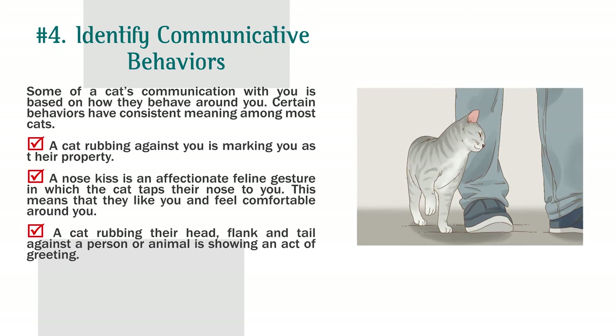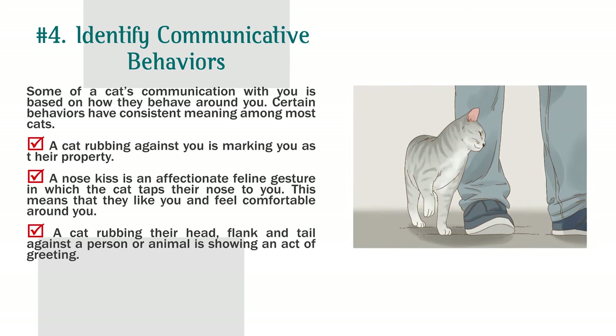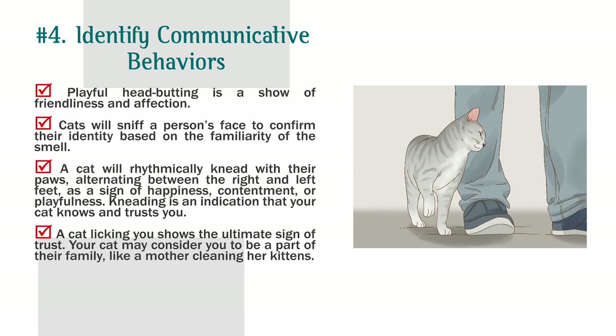Identify communicative behaviors. Some of a cat's communication with you is based on how they behave around you. A cat rubbing against you is marking you as their property. A nose kiss is an affectionate gesture where the cat taps their nose to you, meaning they like you. A cat rubbing their head, flank, and tail against a person is showing an act of greeting. Playful head-butting is a show of friendliness and affection. Cats will sniff a person's face to confirm their identity. A cat rhythmically kneading with their paws is a sign of happiness, contentment, or playfulness, indicating trust. A cat licking you shows the ultimate sign of trust, as if considering you part of their family.